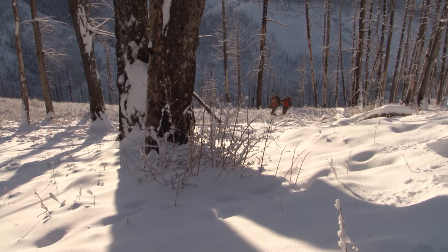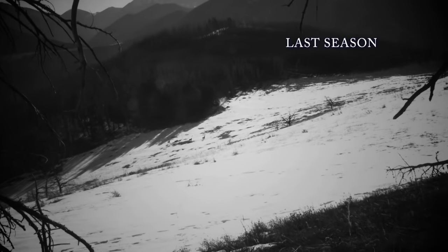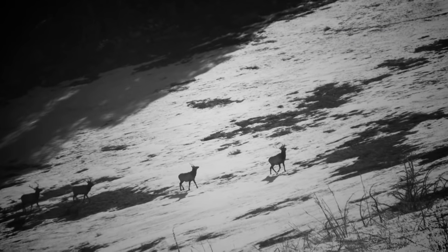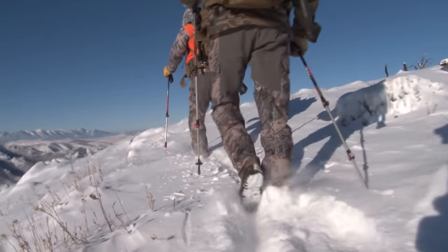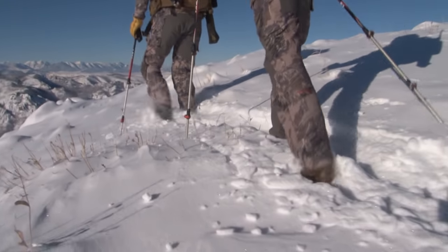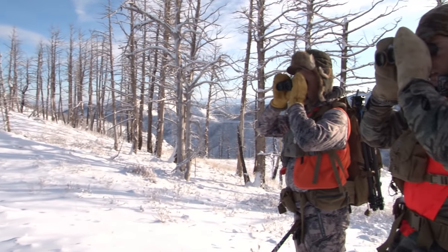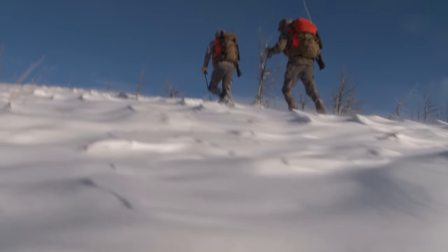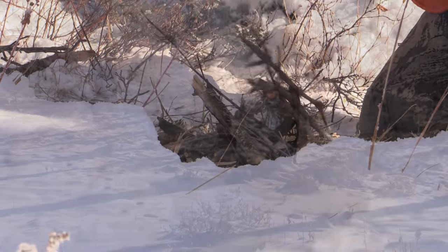I told Tim the odds of finding a bull elk in here are better than finding a good mule deer — because last year doing this same hunt just a few miles to the west, a group of four bulls came right underneath me. I was thinking I'm taking Tim up in there and we're going to find a way to get him a bull. And we tried — we hiked and glassed, we drove and glassed, we fought snow and cold wind, we built fires to stay warm. We did everything we could to find him an elk.